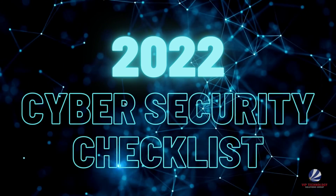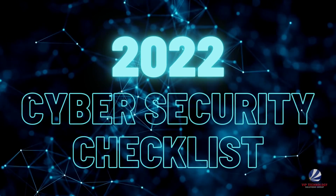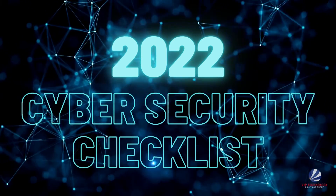Now is a great time to assess your current cybersecurity setup and make sure you're starting out the new year right. Here's a quick checklist to help you determine if your cybersecurity is adequate or if you need to step it up.